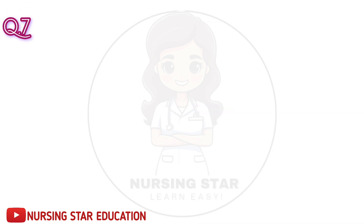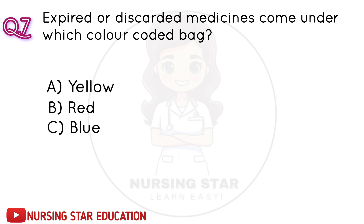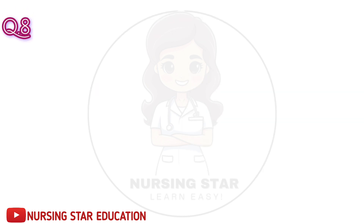Question number 7: Expired or discarded medicines come under which color-coded bag? A. Yellow. B. Red. C. Blue. D. Black. Correct answer: A. Yellow.